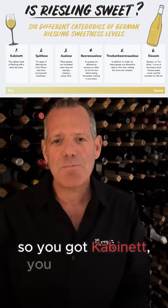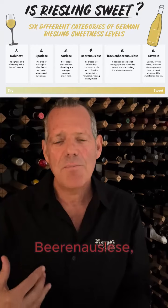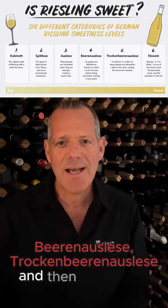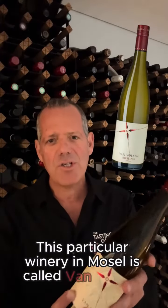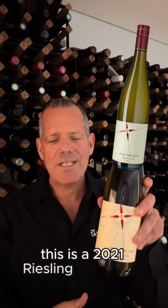So we've got Cabinette, we've got Spätlese, Auslese, Beerenauslese, Trockenbeerenauslese, and then an iced wine, which we mentioned. This particular winery in Mosul is called Van Volksum. This is a 2021 Riesling from them.